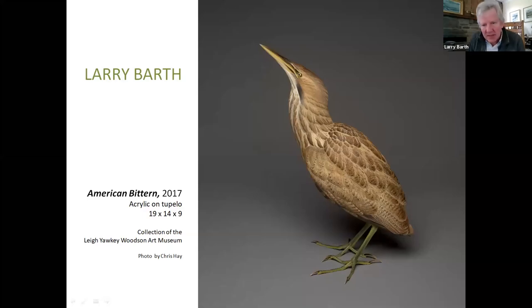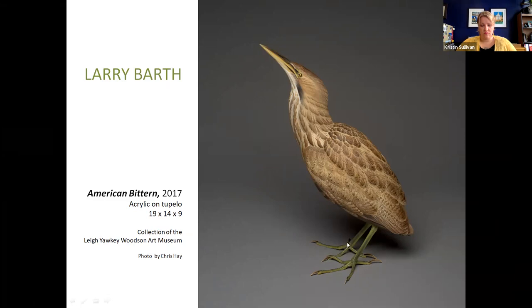This is a piece I did that's in the collection of the Lee Yawkey Woodson Art Museum, so it's never been in competition and never been to Ocean City. I thought this was a golden opportunity to give you a behind-the-scenes look at it. This is not a step-by-step how-to — just pictures I had taken along the way. We're going to go through this piece and I'll give you a sense of how I work and where I work.